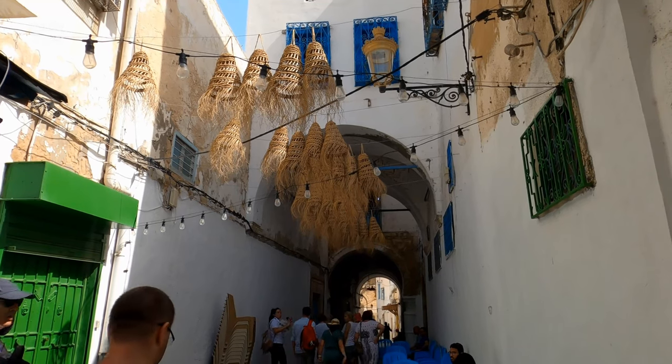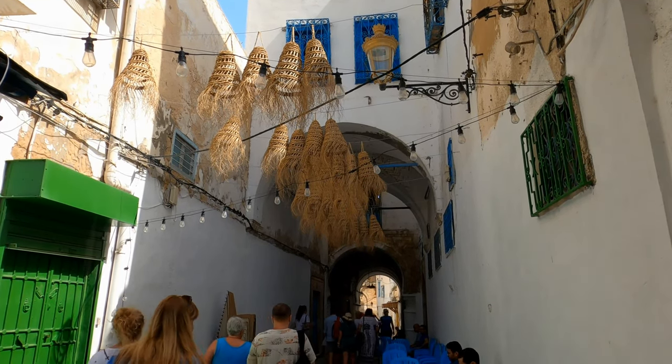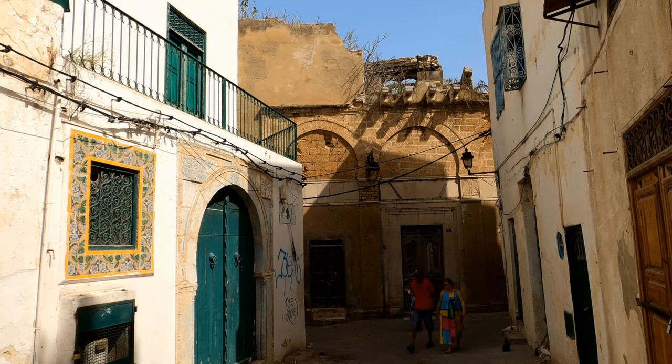Founded by the Libyans in the second millennium before the Common Era, and over time occupied by Berbers and Numidians.